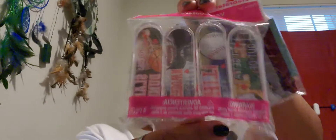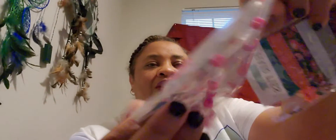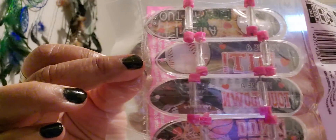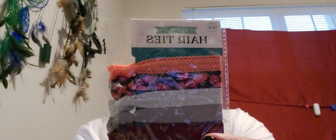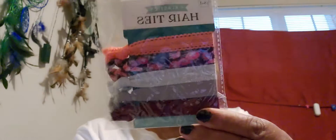I also bought for my grandson these little mini skateboards — they were 98 cents each, for four, for Valentine's. And I bought some hair ties in these colors — also 98 cents, from the dollar area up front.